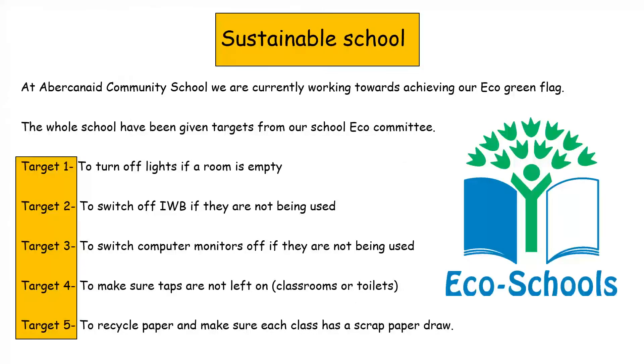At our community school we are currently working towards achieving our eco green flag. The full school has been given targets from our school eco committee. Target one: turn off lights if a room is empty. Target two: switch off interactive whiteboards if they are not being used. Target three: switch computer monitors off if they are not being used. Target four: make sure taps are not left running in classrooms or toilets. Target five: recycle paper and make sure each class has a scrap paper drawer.